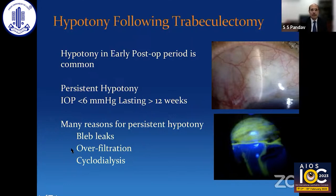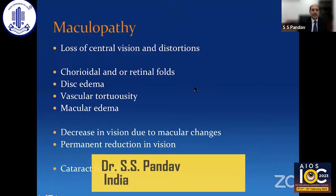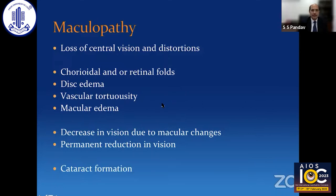In this talk, we are focusing on overfiltration following trabeculectomy, which is the most difficult to manage. The maculopathy happens with longstanding hypotony and loss of central vision. Clinically, it presents as loss of central vision and some distortions. You will see choroidal and retinal folds, disc edema, vascular tortuosity, and there may be a subtle macular edema — which can be subtle clinically, but if you perform OCT, you'll find macular edema in many of these cases.